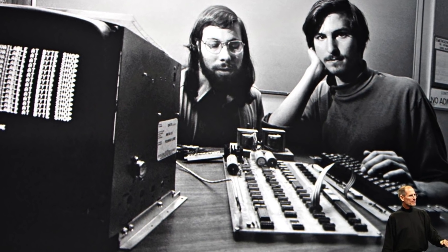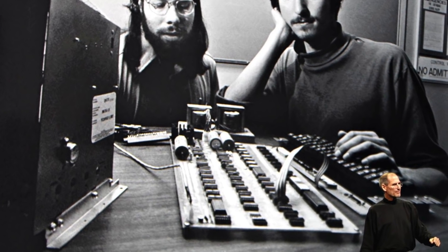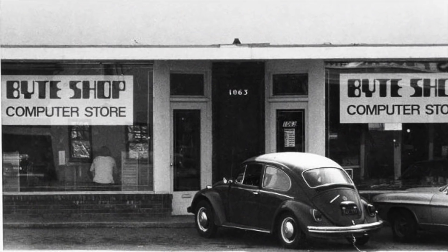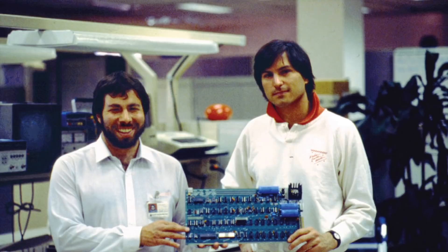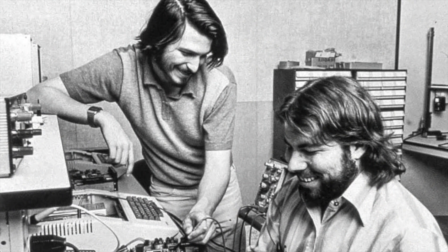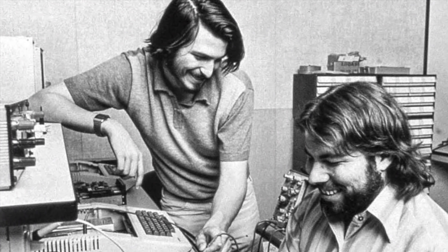In the summer of 1976, two childhood friends, Steve Wozniak and Steve Jobs, delivered the first 50 Apple computers to the Byte Shop, a local computer store in Silicon Valley. This was a critical milestone that kicked off a technological and economic revolution that changed Silicon Valley, the tech industry, and in some ways the world.